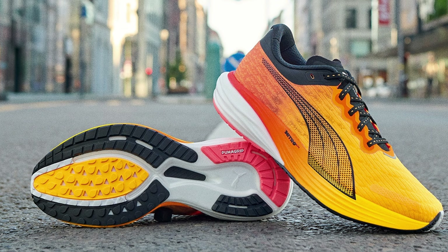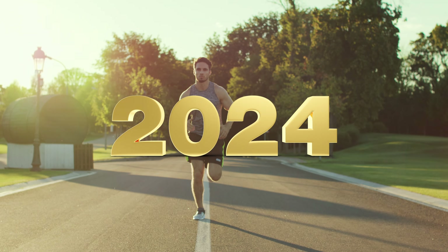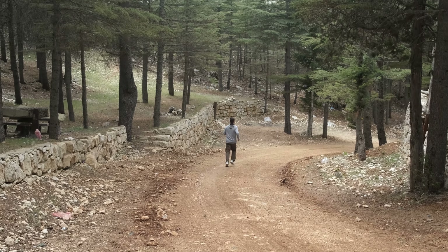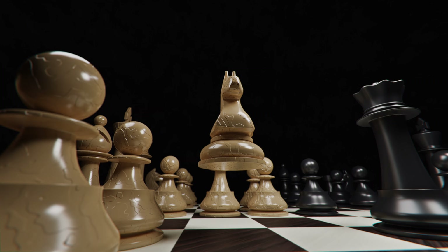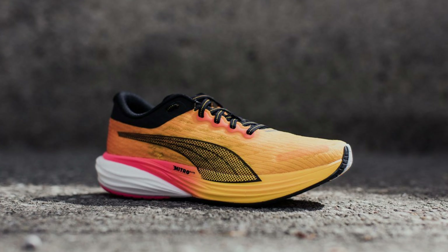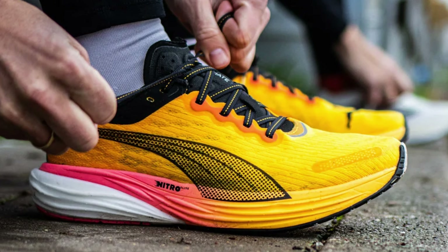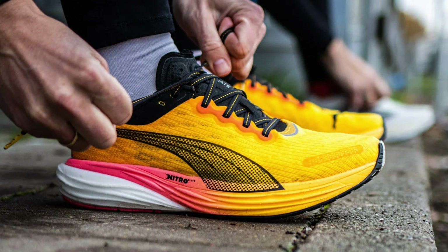Is this the best shoe of 2023? In the world of running shoes, 2024 is already shaping up to be an exciting year. And what better way to run into 2024 by revealing the ultimate review of our favourite running shoe of 2023? A year has passed since the Puma Deviate Nitro 2 hit the running tracks, and yet its buzz from 2023 hasn't faded.